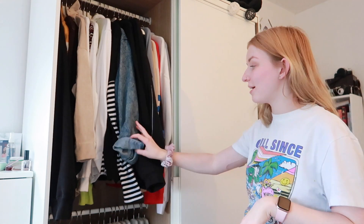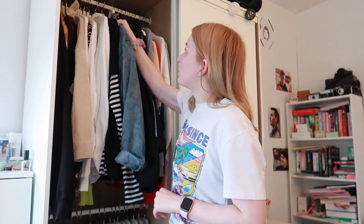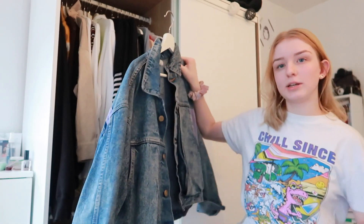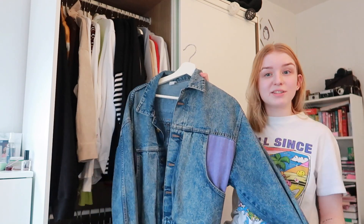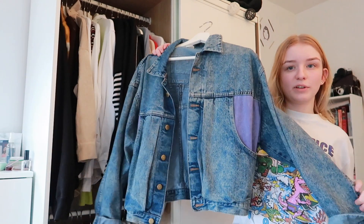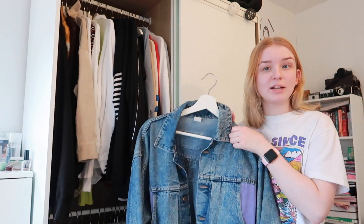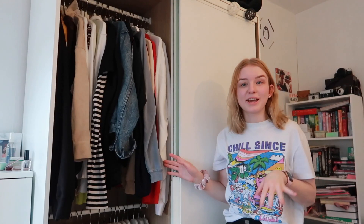I also have some jackets hanging here — only two denim jackets because I don't really wear them in winter since they're a bit too cold, but in spring and summer I wear denim jackets. One of my favorites is this vintage denim jacket that I got at my internship last year in Amsterdam, so you can't buy it anywhere because it's vintage and one of a kind. I really like that it has pockets on the back, the colors are really nice, and it fits a bit oversized — which I think is really cute for denim jackets.